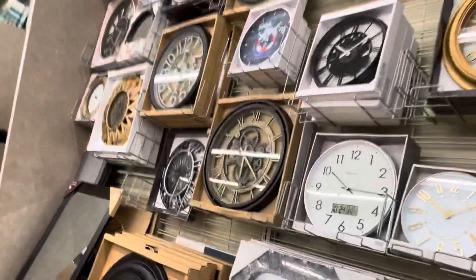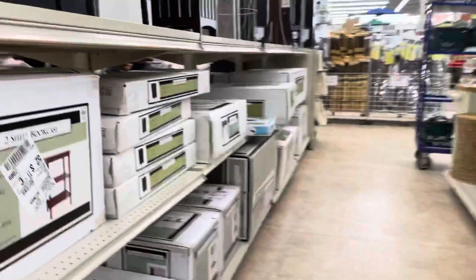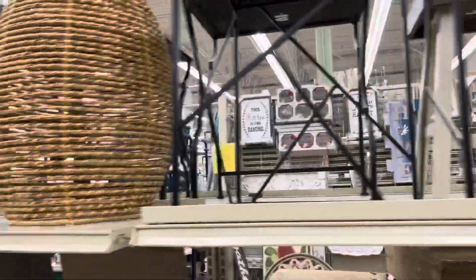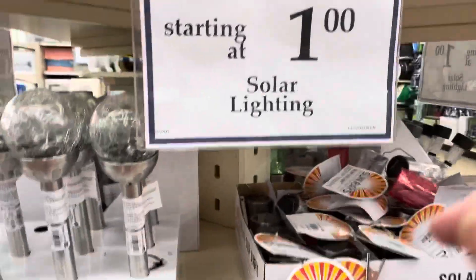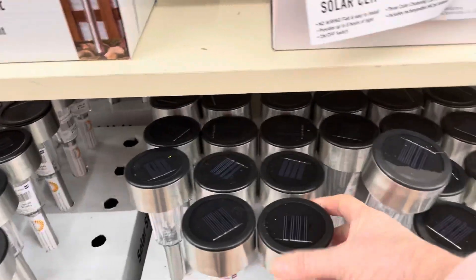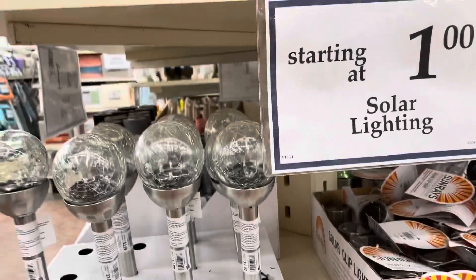They've got some unique clocks. I'll take you into the lighting area — lighting is starting at a dollar. These are good for emergencies because even though they're a dollar, you can take them inside. Leave them out in the sun, then bring them in your house when you don't have lights in an emergency situation.